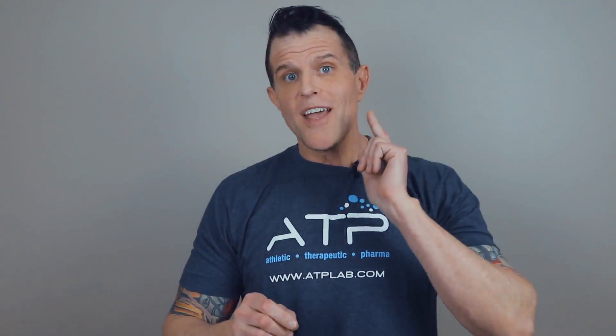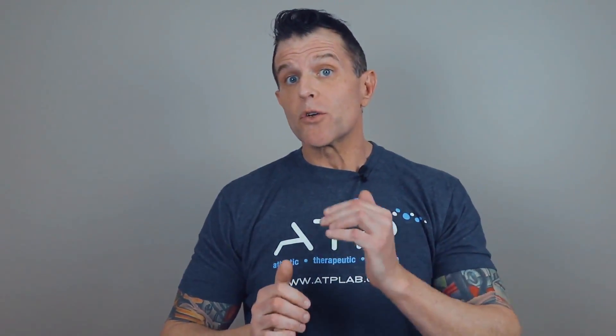That's it folks. Thanks for tuning in to another episode. I hope you consider joining the ATP Lab lifestyle and if you haven't already, try out our IBCAA and EAA supplements to help you with your health and fitness goals. Please let us know if you have any questions and what you think of our products in the comments section below. Make sure you follow ATP Lab on YouTube, Pinterest, Facebook, and Instagram at ATP underscore labs, and please follow me at drdnjackson on Instagram, Twitter, Facebook, and Tumblr.